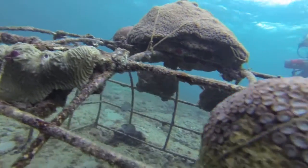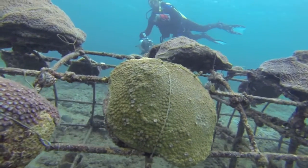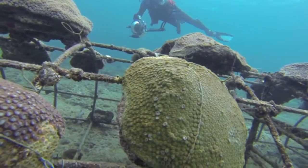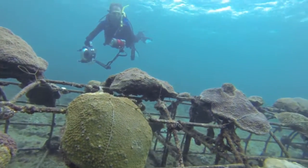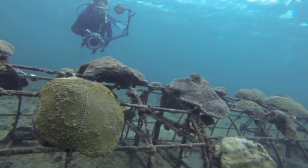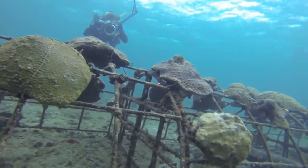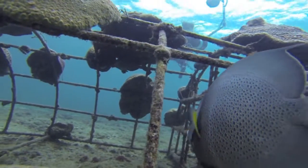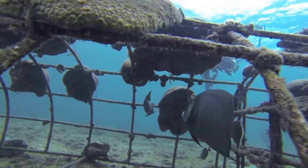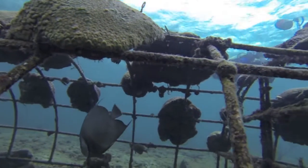Here in Lauderdale-by-the-Sea, a small group of dedicated volunteers are growing back the reef using the power of the sun. Solar buoys provide power for a first-of-its-kind project in the United States, where a unique technology called BioRock is greatly accelerating coral growth, healing, survival, and resistance to stress. BioRock projects have shown tremendous success for restoring coral reefs at hundreds of locations throughout the world.